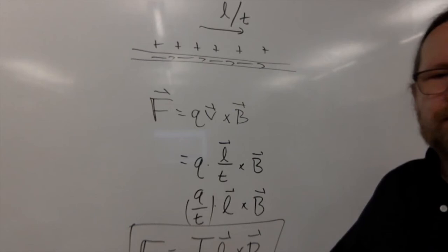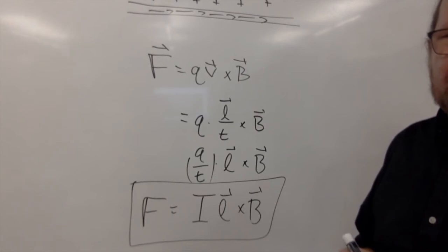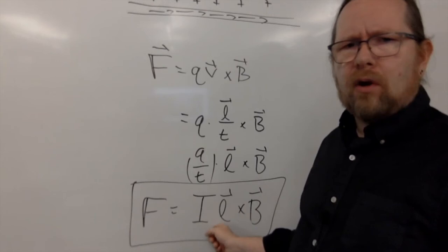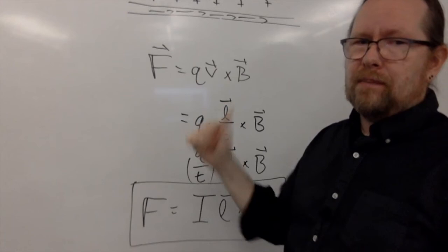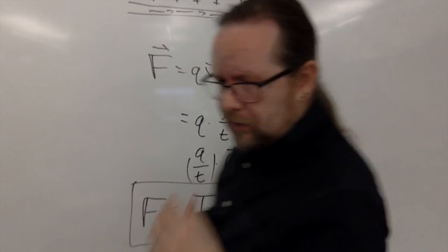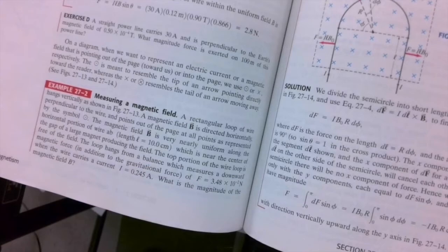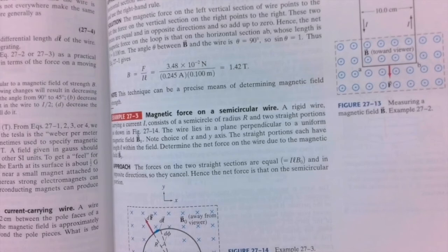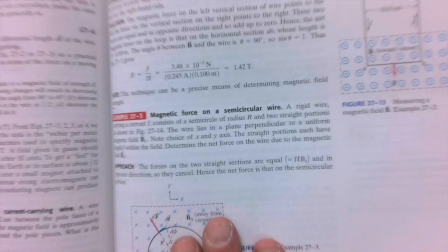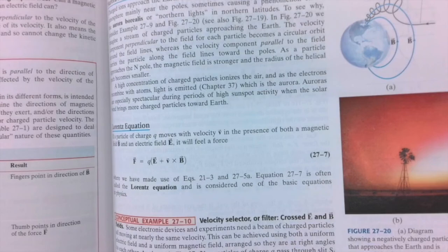And again, the direction of the current determines the direction of the force. We've got to be careful on all these problems whether we're talking about the direction of the conventional current — the direction of flow of positive charges — or the direction of the flow of electrons, which will just put a negative sign in front of your current. So you've got to watch out for that. Your book goes through example 27-1, a current-carrying wire in a magnetic field, and some examples of using magnetic fields to accelerate a movable wire through a field. I might make a separate video solving some of these examples.